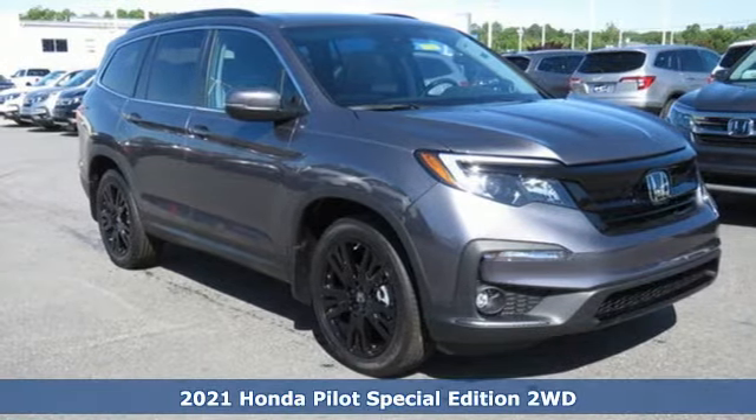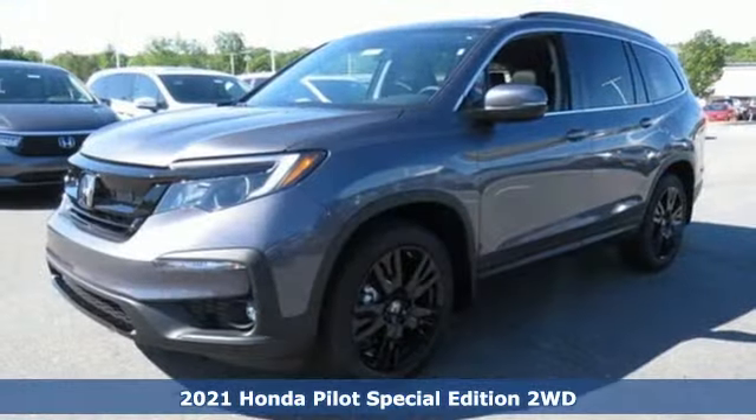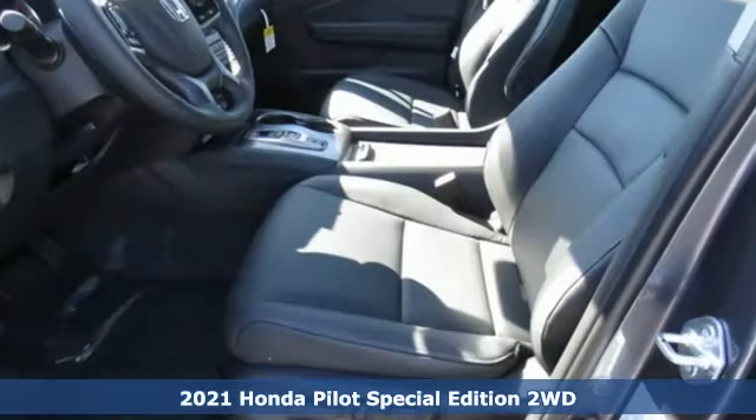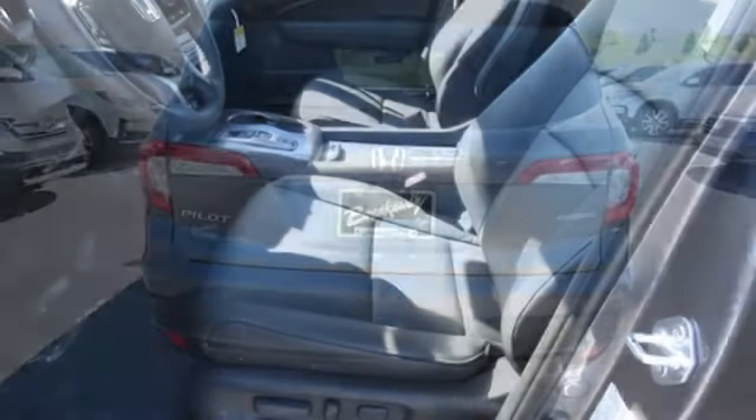It's a new 2021 Honda Pilot. Style runs in the family, and watch the family run to pile into this roomy Pilot. You'll look forward to every drive with features like these.